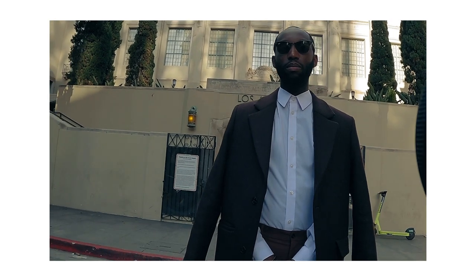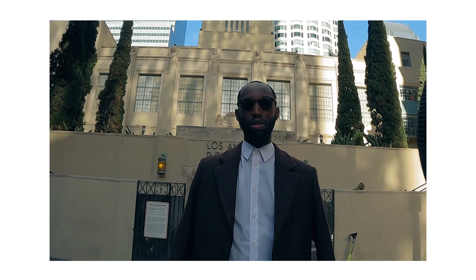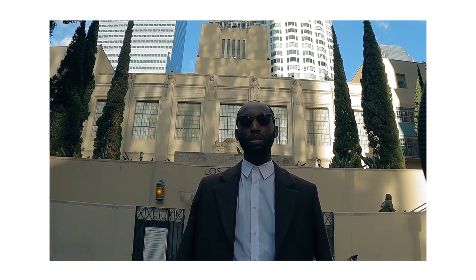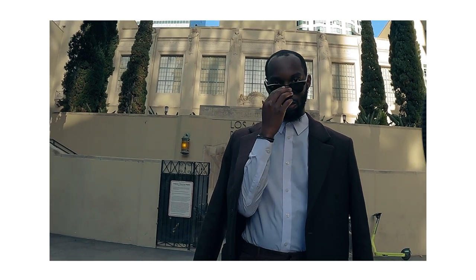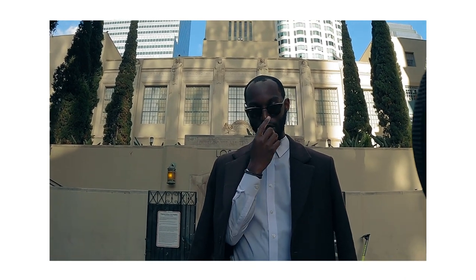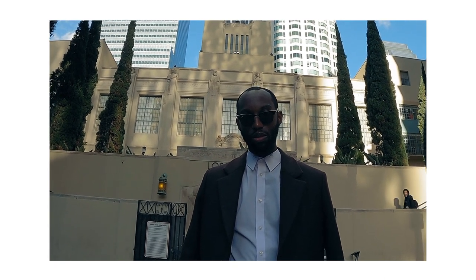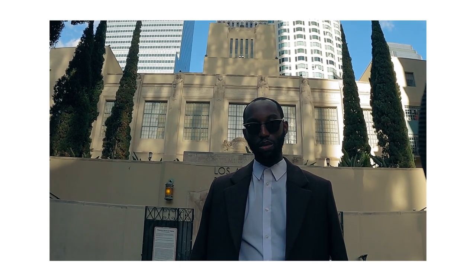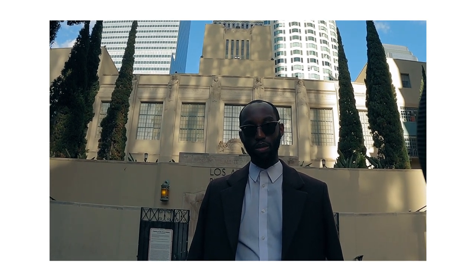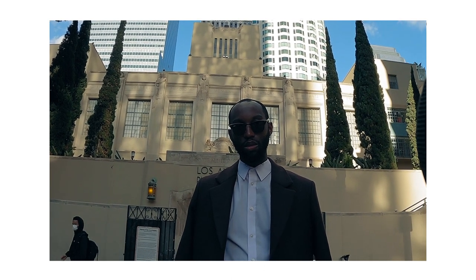Okay, we start running this way. All right. Let's do this right. And one. Lower your sunglasses just a little bit so I'm not hitting reflection yet. There you go. All right. And one, two, and three.